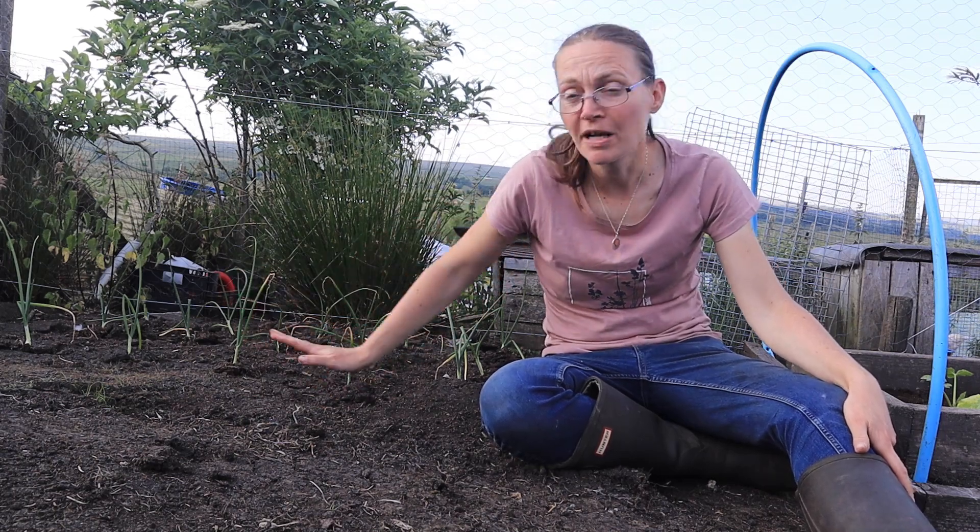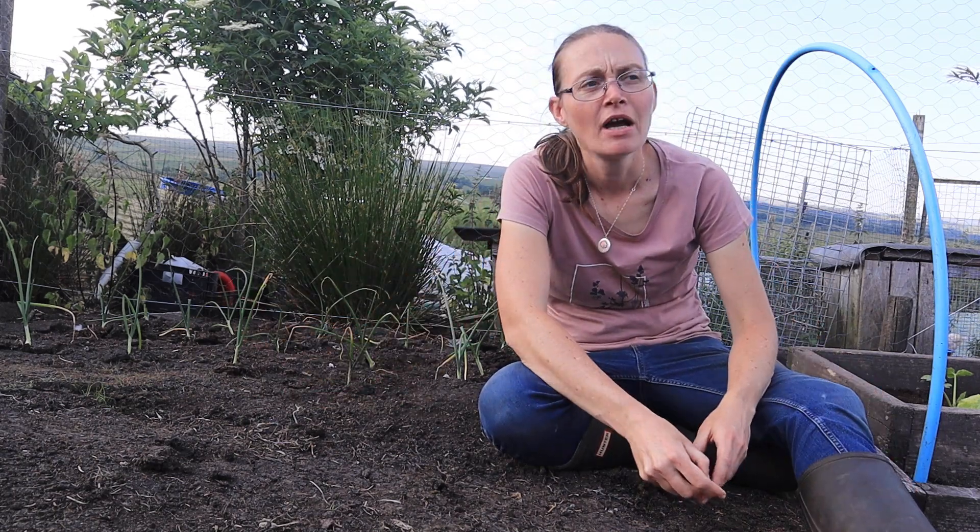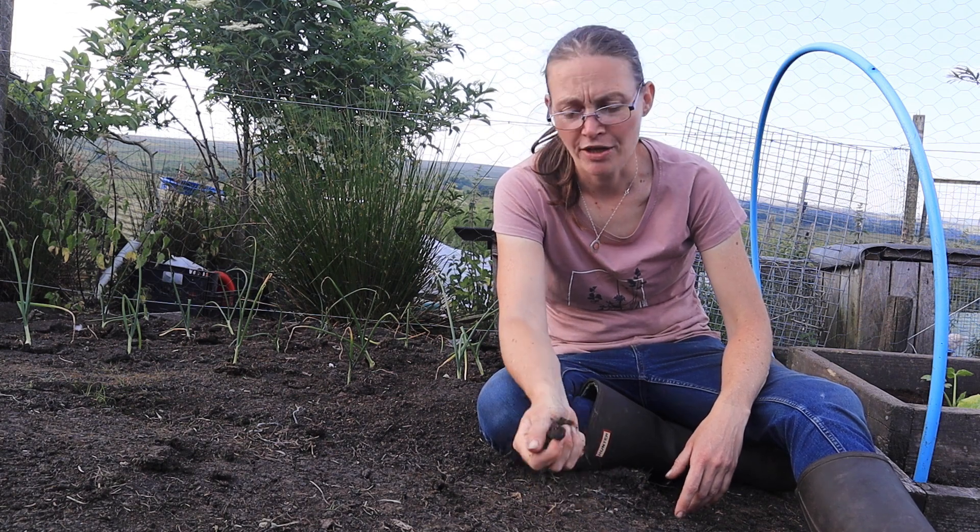I didn't want to throw the plants away, and I thought to myself, if you don't give it a go you'll never know. So I'm giving it a go, and then I will know.